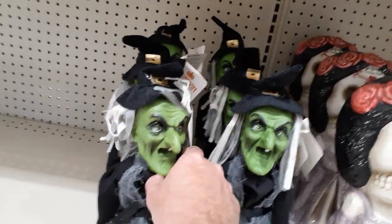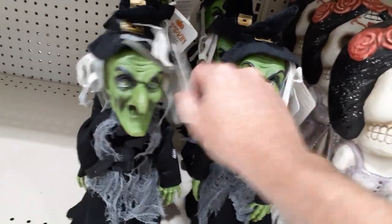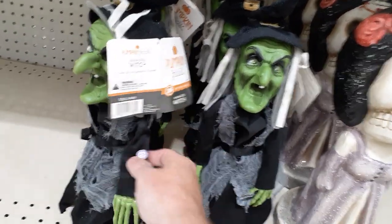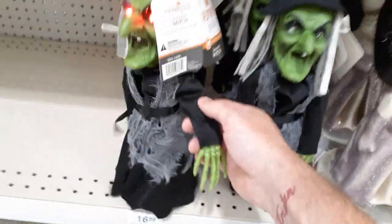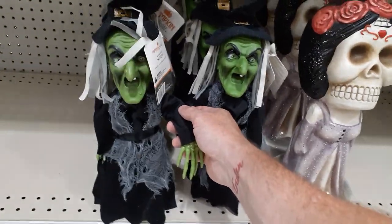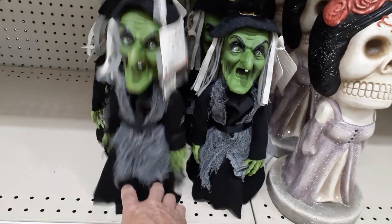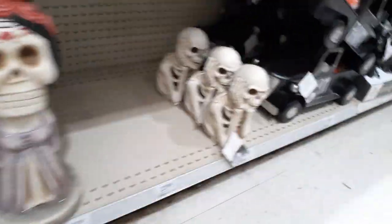They've got some little witches here — Pumpkin Hollow brand. She does something and hops around pretty violently. All right ladies, stay on the shelf — calm your face, witchy. Now she won't go away.